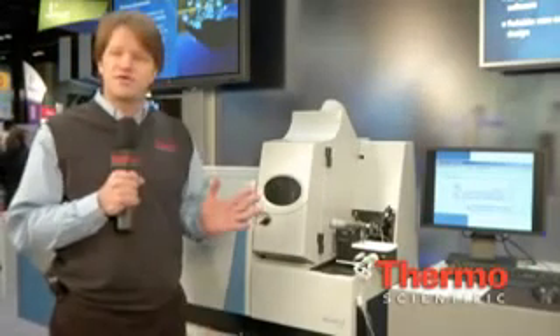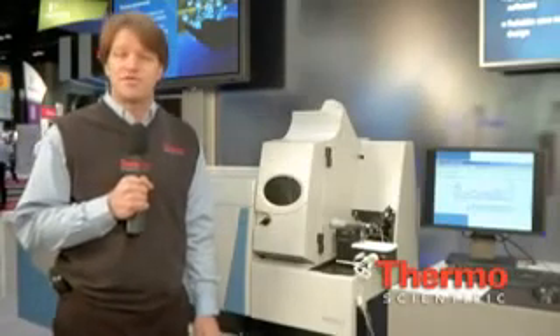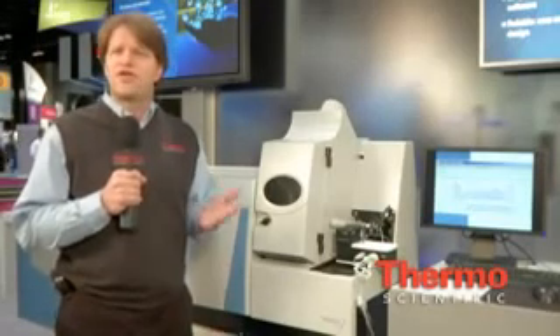One of the unique features of the X-Series 2 is that it's got the highest signal-to-noise ratio of any ICP-MS on the market, meaning that customers are not limited in terms of detection limit. It also has the greatest linear range of any ICP-MS, and critically for users in environmental laboratories or laboratories that might have high matrix samples.